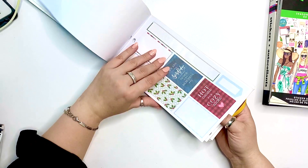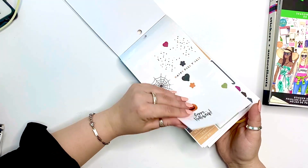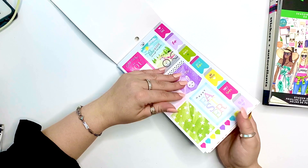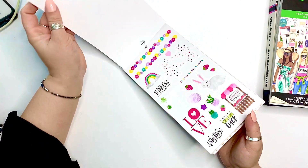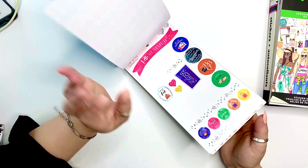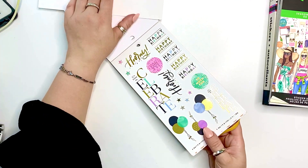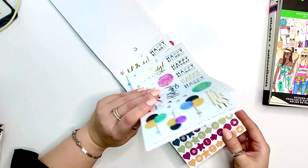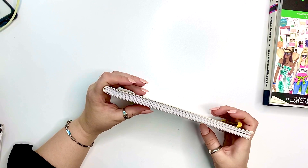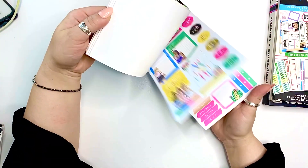The next sticker book is the Seasonal — an oldie but a goodie. It has both decorations and functional stickers, and it's divided into seasons, which is amazing. This book is very well organized. It has gorgeous flowers, a whole story, and then you get a page of celebrating. You also get a bonus as well. This is one I would highly recommend if you don't already have it.